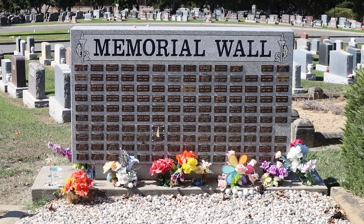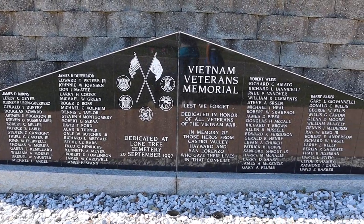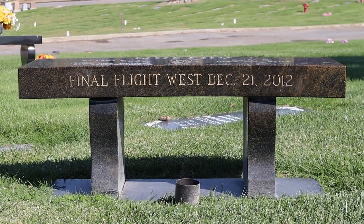A really fun fact about Lone Tree Cemetery is that it holds — I think it's the state's, but it could be the country's — longest Memorial Day celebration. The annual celebration started in 1903, so that is over a hundred years of continuous yearly celebration on Memorial Day.